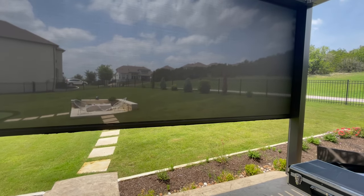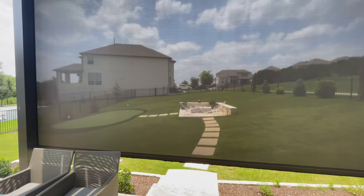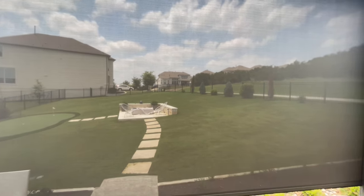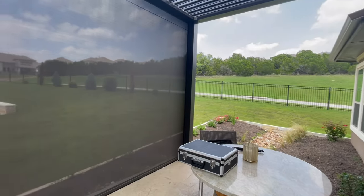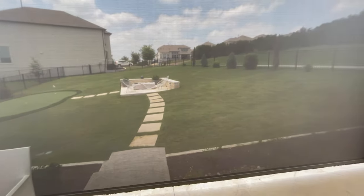So you can see when this is down, the views are still really good. Check this out — I'll give you a better view here. This is 97% screen, so this is the view with no screen over here, and this is the view with the screen all the way down. Just check that out — just an amazing install, again by Shading Texas.